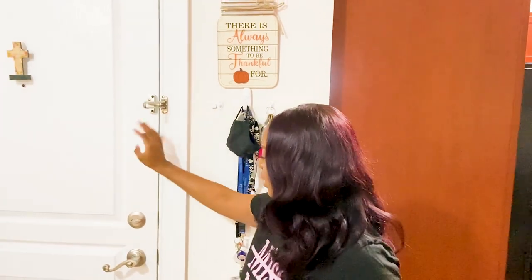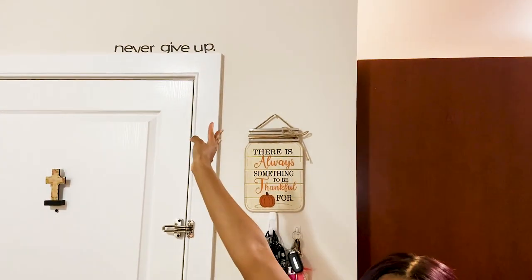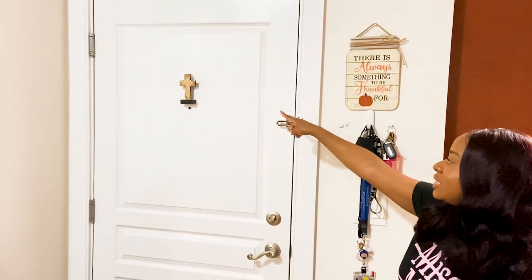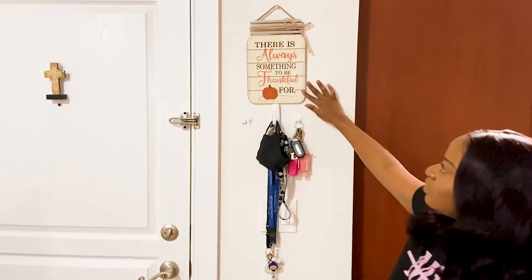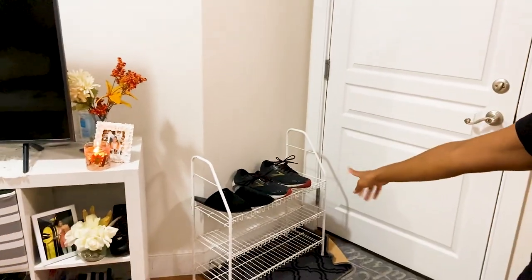We have Charles, my husband, recording so you might hear a little bit of his commentary throughout the video. As soon as you enter, I always have this 'Never Give Up' sign — I make sure I look at that especially before a work-from-home day starts. I also have Jesus over here as a reminder and for protection over my home. Whoever steps over the threshold is coming with peace and positivity. This is some fall decor — a good reminder to always be thankful.